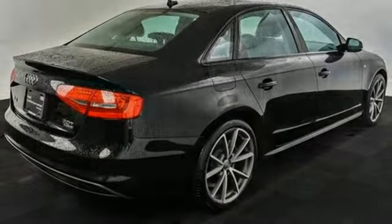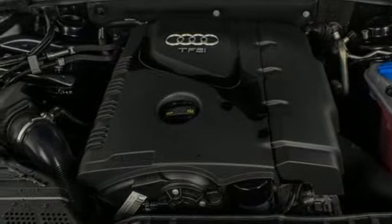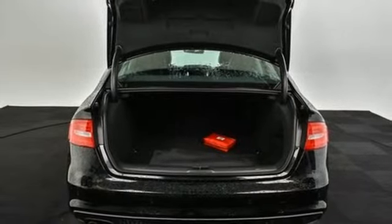Gas pressurized shocks, external memory control, dual zone climate control, four wheel drive and turbo inline four cylinder engine.